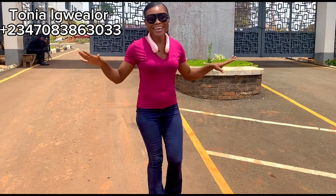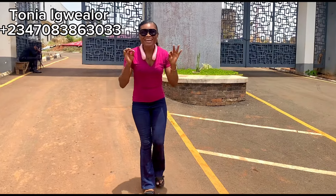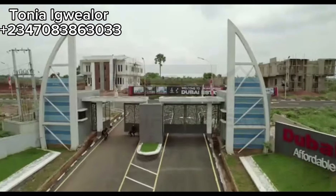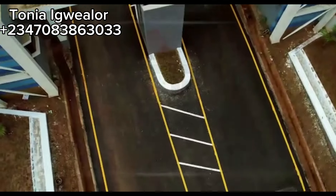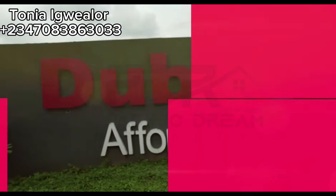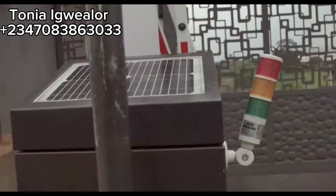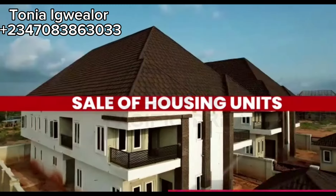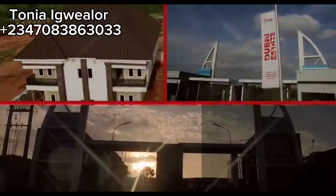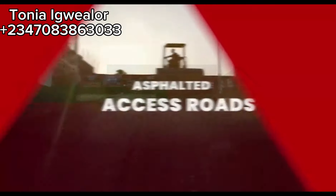Welcome to Dubai Estates, Oka, Anambra State — a piece of luxury right here in the city of Oka. Are you in Anambra State, in Nigeria, or in the diaspora? Do you need a luxury yet affordable estate in the city of Oka, Anambra State, Nigeria, where you can buy, build, and move in immediately? Then Dubai Estates, Oka is the place.